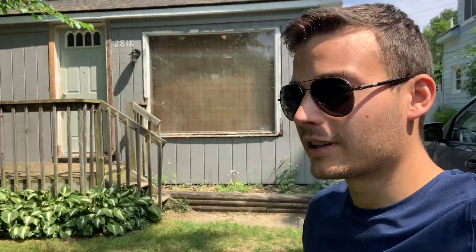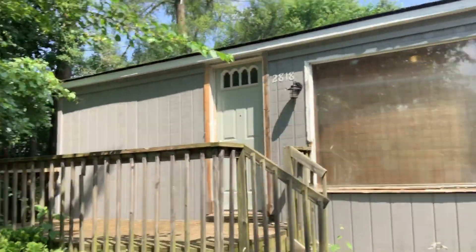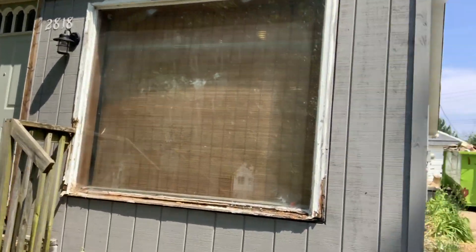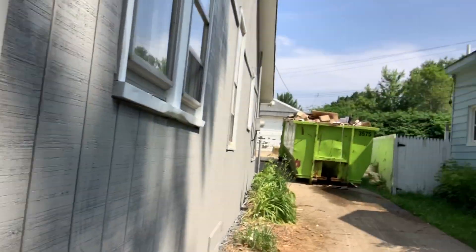Hey everyone, just want to show you our latest Waterford project — 2818 Buick in Waterford. This is about 900 square feet, and we got windows coming in next week.